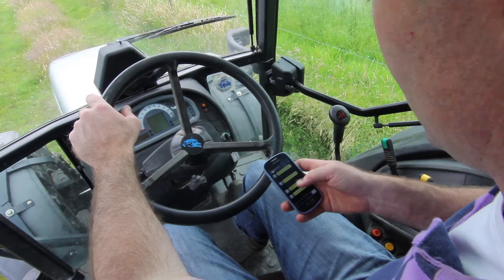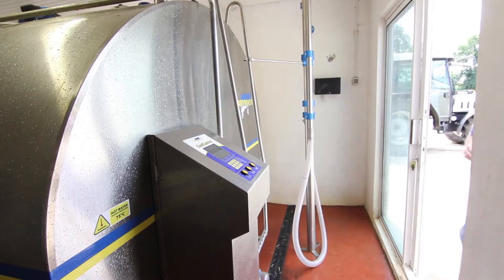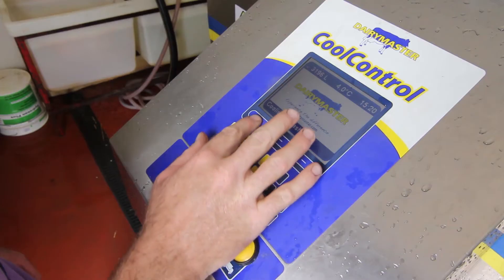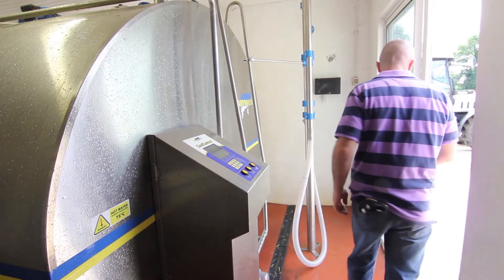We actually went to Portugal last year and the benefits really showed me what I could actually check. I had a relief milker and I knew exactly what was happening on the farm — when he was milking, what liters were going in, when the lorry was collecting, if it was being collected, when it wasn't washed. It was fantastic — just one text and I knew straight away what was going on.